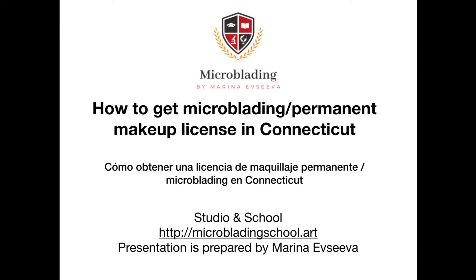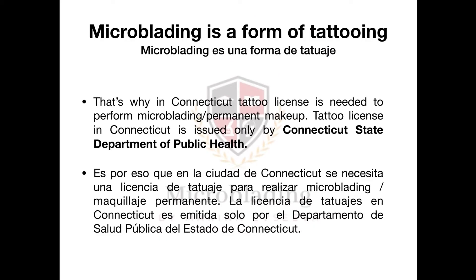Hello, Marina is here and today I'm going to talk about how to get a microblading permanent makeup license in Connecticut. Microblading is a form of tattooing, which is why in Connecticut a tattoo license is needed in order to perform microblading and permanent makeup services. The tattoo license in Connecticut is issued only by the Connecticut State Department of Public Health.